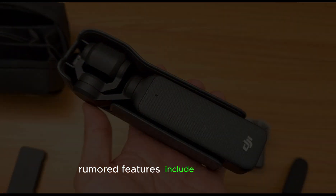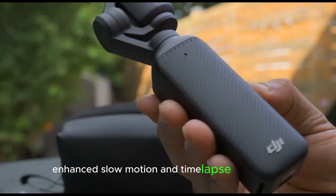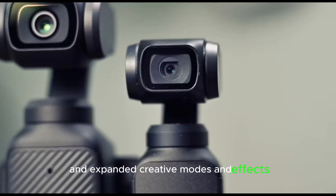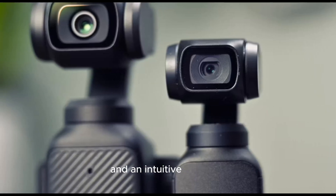Rumored features include advanced AI-powered scene detection and tracking, enhanced slow motion and time-lapse capabilities, improved audio recording and noise reduction, and expanded creative modes and effects. The Pocket 4 will also boast enhanced ergonomics, an intuitive interface, and a compact and rugged design for durability.